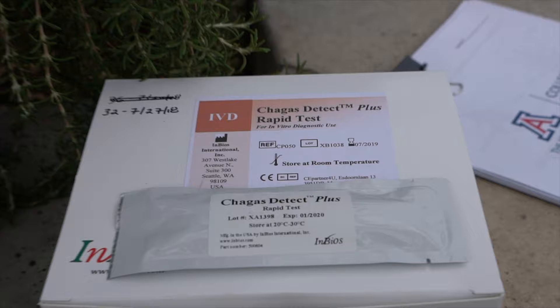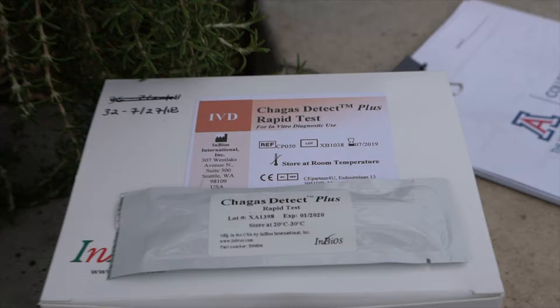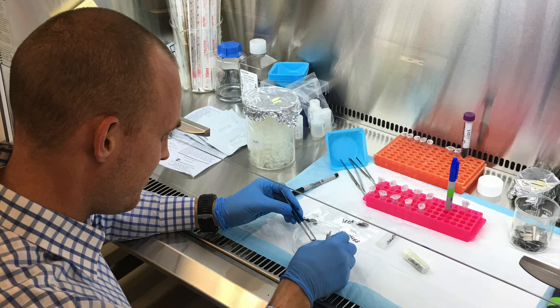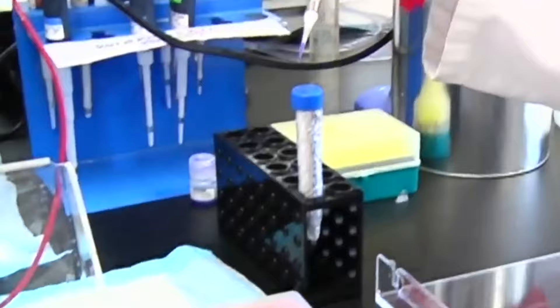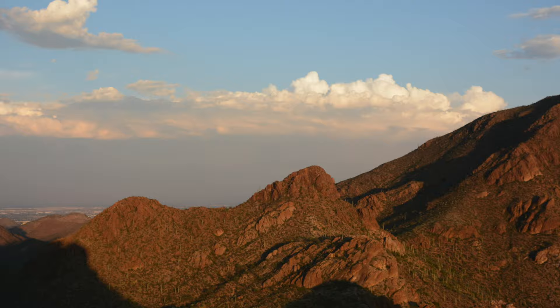We're testing for Chagas disease using the Chagas Detect point-of-care test. It takes one drop of blood and about 20 minutes. We've had some interesting results so far.